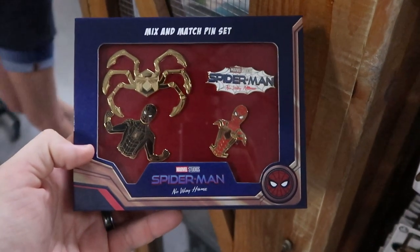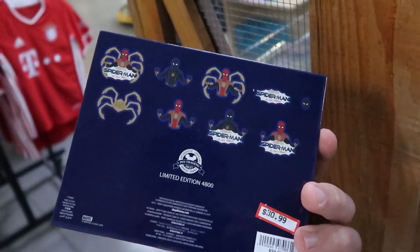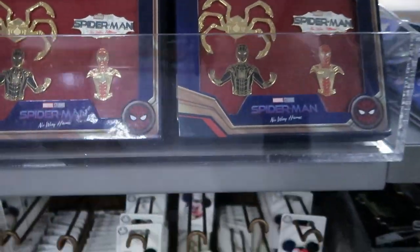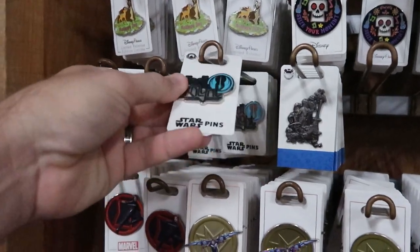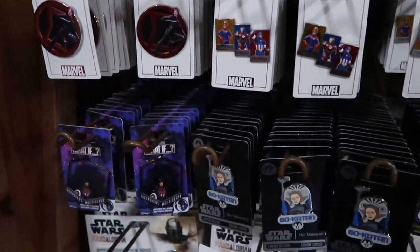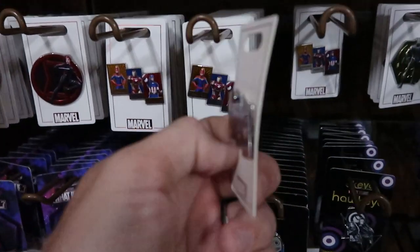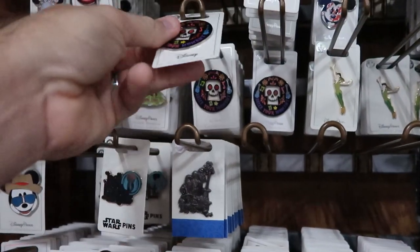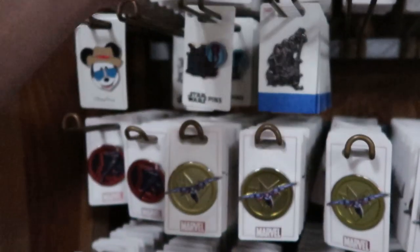They also have some of the Marvel Studios No Way Home Spider-Man pin sets — four pins in a box set, $59.99 now only $30.99. They have quite a few of those. Over in the Disney pins section, there's a Jedi Knight Star Wars pin for $10.99, a couple different Marvel character pins for $5.99, and a Disney's Coco 'Seize Your Moment' pin, also $5.99.